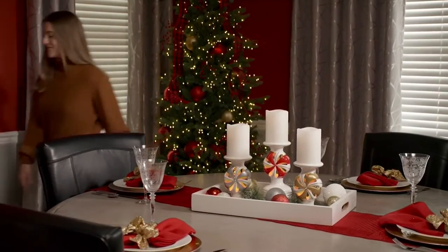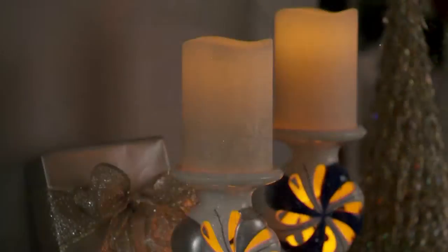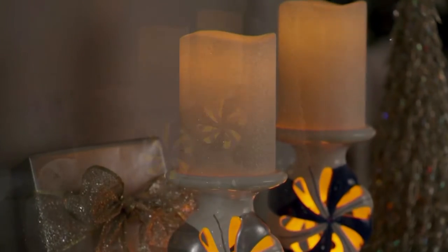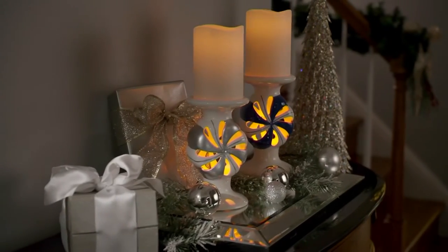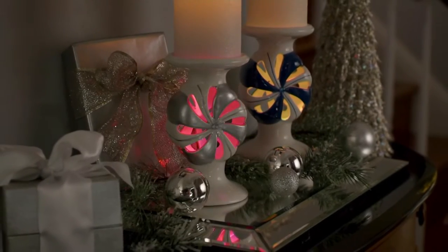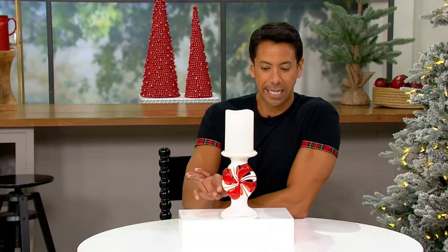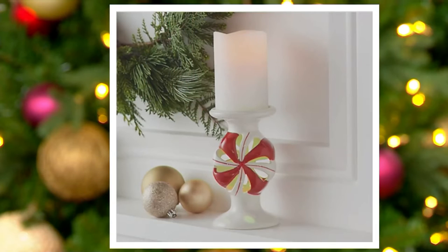There are three easy payments of $8.74. This includes your peppermint pedestal and your flameless candle. We have it in a few different color options. What we have here in studio right now is the red — that red peppermint candy you're seeing right here. We also have it in a beautiful blue.